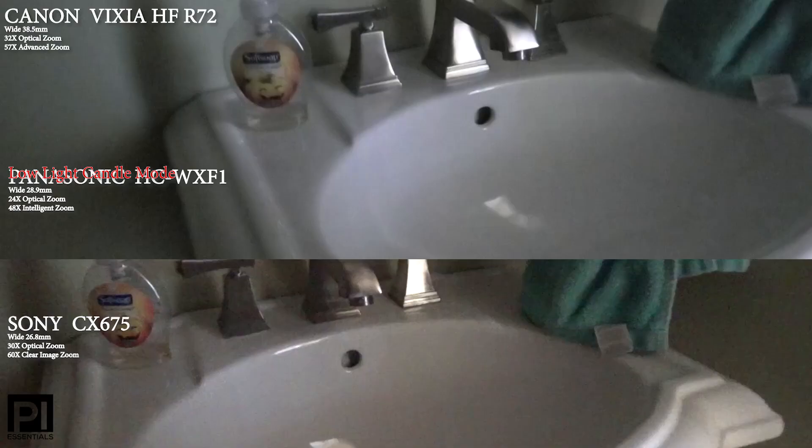Just a little side note: the Canon Vixia 72 is the best camera for long, unmanned camcorder surveillance, because there's no 12-hour cutoff like there is with all of the other manufacturers.